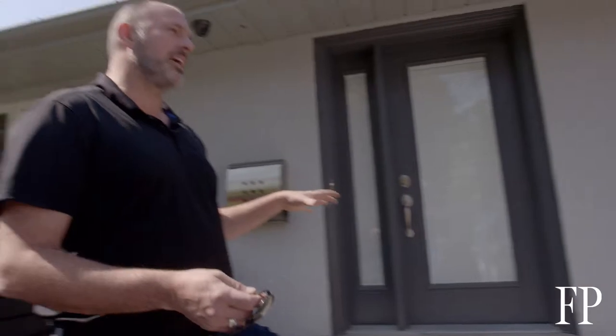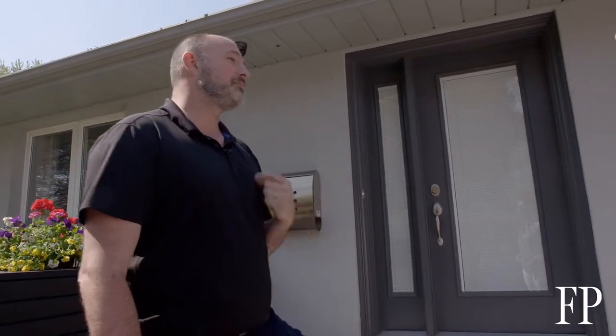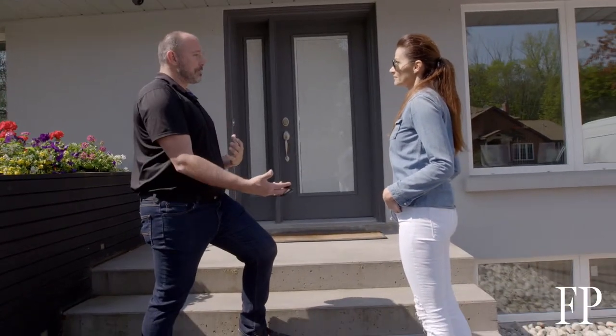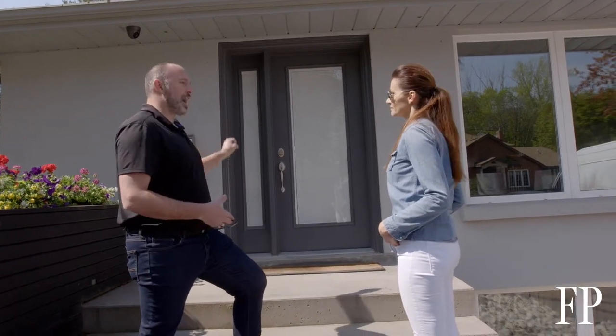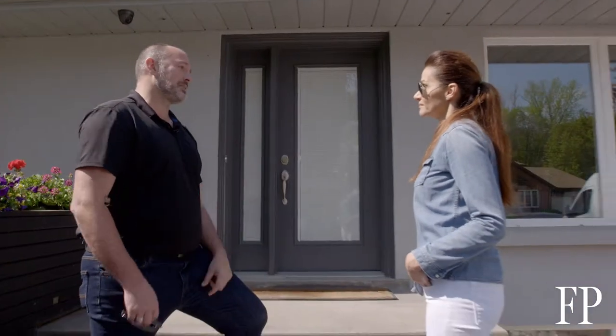Every single buyer, every guest that comes over for dinner, stands in front of your front door waiting for you to answer it — so they're looking at it closely. If your front door looks beat up but is still in good shape, a paint job makes it look fresh and new. But if your front door is cracked or split, you want to replace it, because buyers will think the rest of the house is in poor shape too.